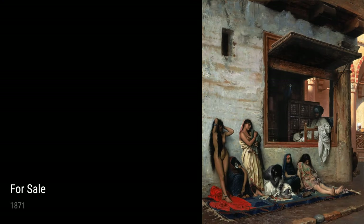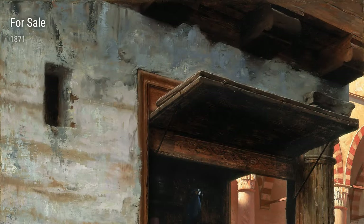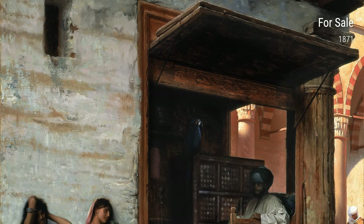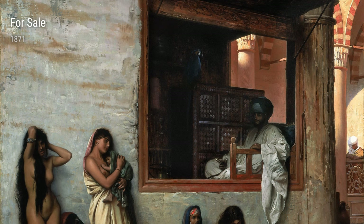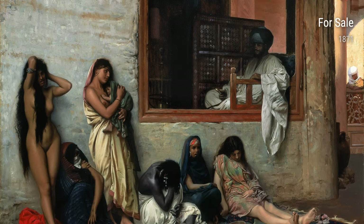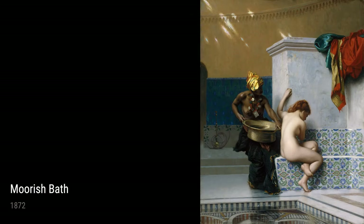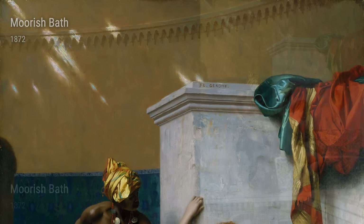Today, let's dive into the life and works of the incredible artist Jean-Léon Gérôme. Born in France in 1824, Gérôme had quite the adventurous life. He traveled far and wide, exploring exotic lands and experiencing different cultures. These experiences heavily influenced his artwork.